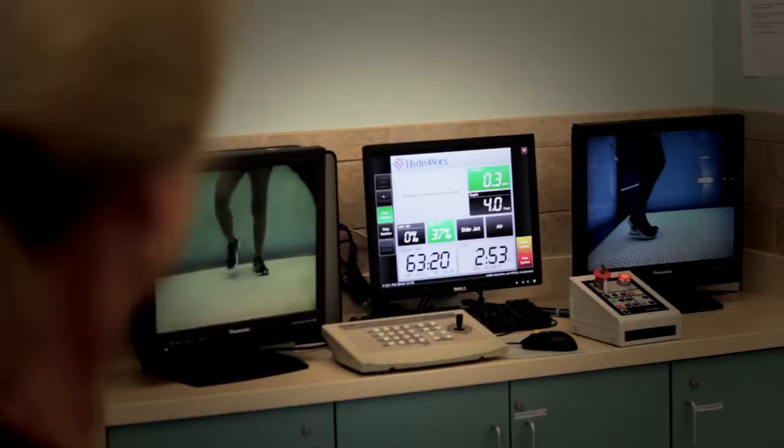Any one of these deviations, if gone untreated, can cause injury or a fall. We need to start early, and we need to include exercises that focus on balance, posture, and control.